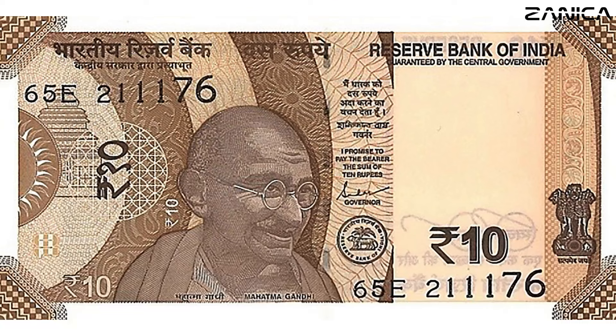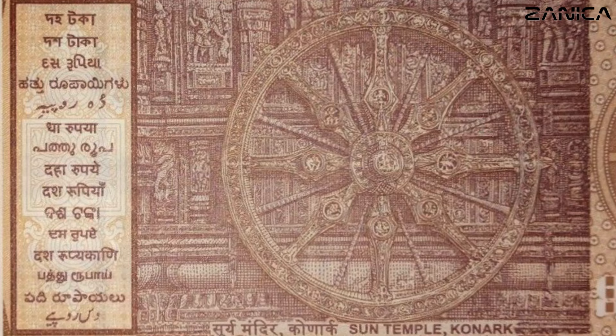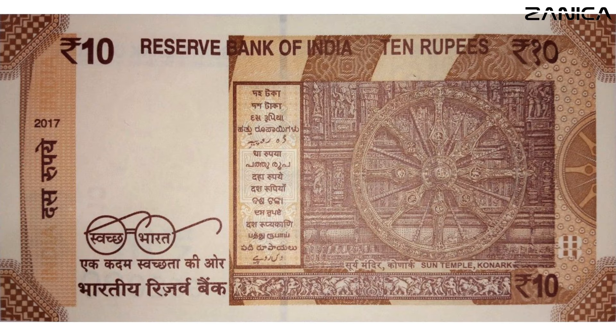Now, let's shift our gaze to the 10 Indian rupees banknote adorned with the Sun Temple, Konark, on its reverse side, elegantly capturing the essence of India's rich cultural heritage. Released in 2018, this note sports a unique brown hue that complements its historical significance.